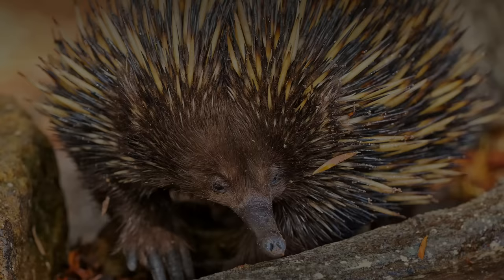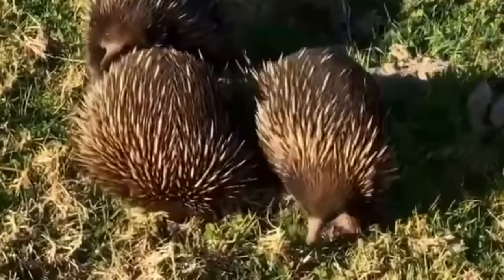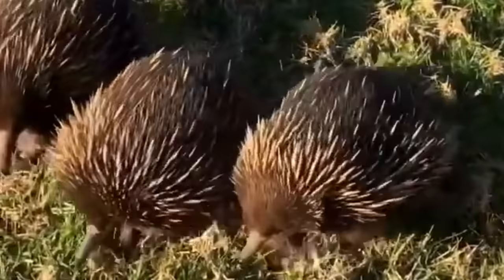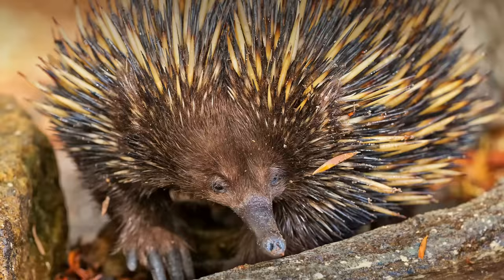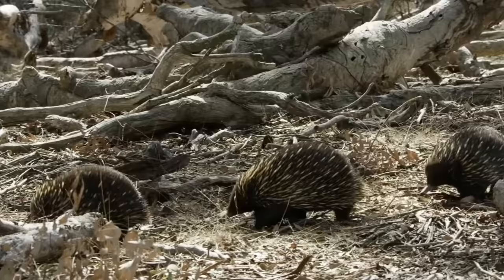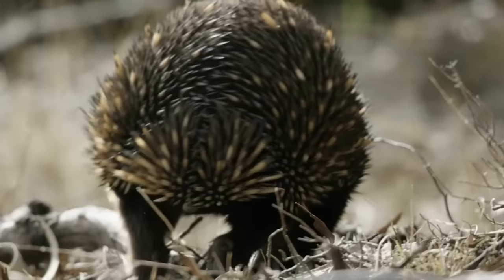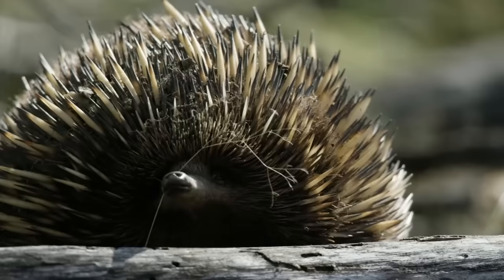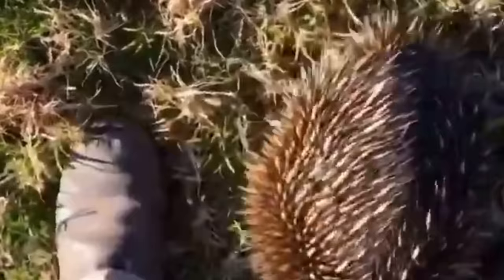Echidna. One man was out for a walk when a couple of spiny balls walked up to him. This is an echidna — basically a cross between an anteater and a hedgehog, only it has much bigger and sharper quills. Echidna wouldn't normally strike as an awful creature, but even the Aussies know not to mess with it. Although most echidnas are shy, they will raise up their spiny body in defense, and touching even one of their quills won't feel good.